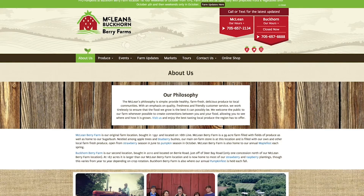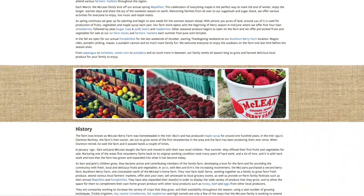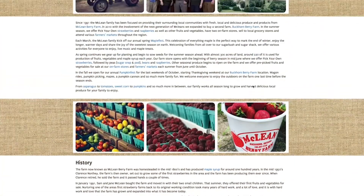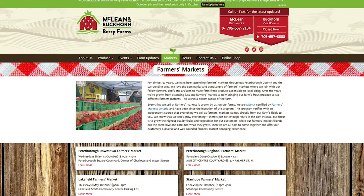I loved working on McLean's because I actually used to work on a farm, so it felt a little nostalgic coming back. I kind of felt like I knew what they needed and what they were looking for, just because I'd sort of done that for the past ten years of my life — so it was a nice thing to do.